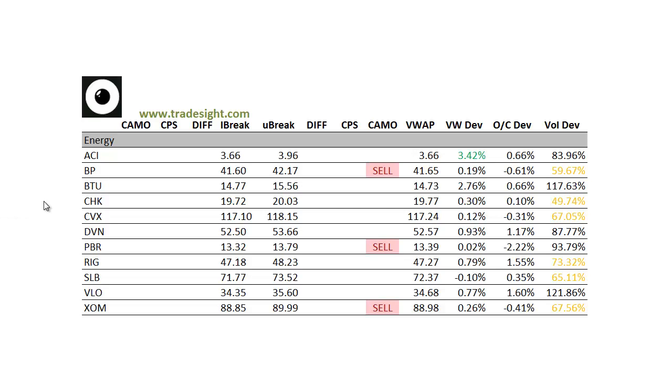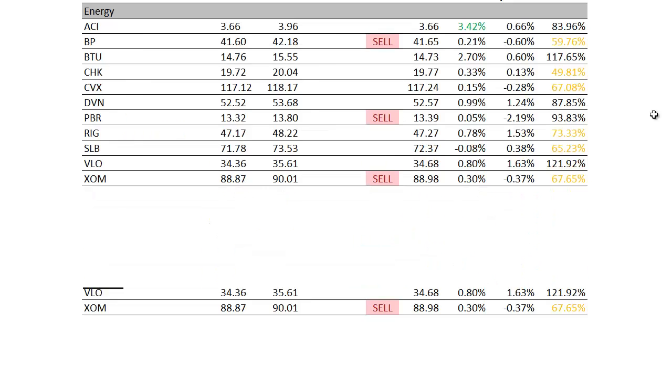As far as the energy patch goes, I'm seeing some weakness here as far as the signals go. We've got a few camouflage sell signals — we've got one in BP, PBR, and ExxonMobil. ArchCoal and the coal names right now are having a pretty good run. We took some BTU long this afternoon and caught the reversal and are having a nice day there, so definitely keep an eye on the energy names for tomorrow.